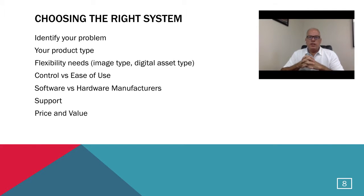The next main topic is: now that you know about automation and want to pursue it, what's the right system to choose? The first thing is identifying the problems you need to solve. Next is understanding what type of products you have to shoot. Then what type of flexibility needs you have in a system. We'll talk about control versus ease of use — a very important subject. We'll also discuss software versus hardware manufacturers and some key points there, the importance of support, and finally price and value, which at the end of the day is a critical investment decision.